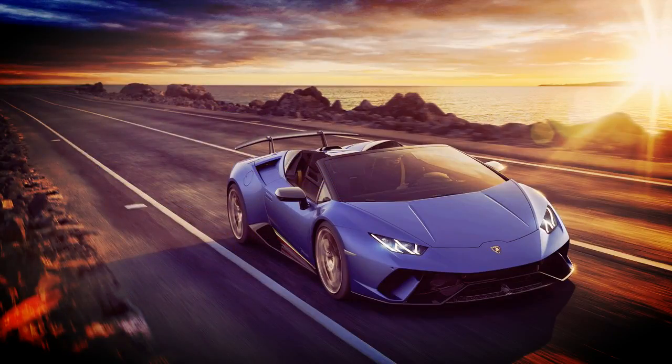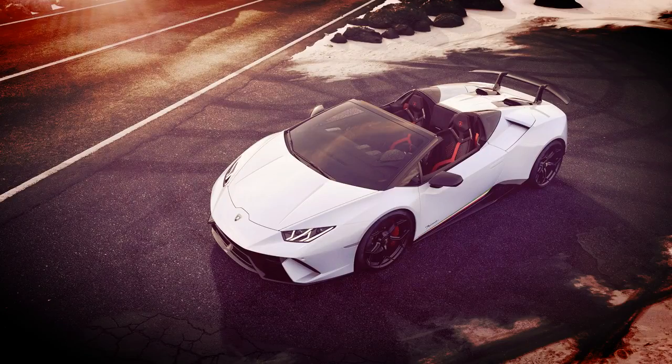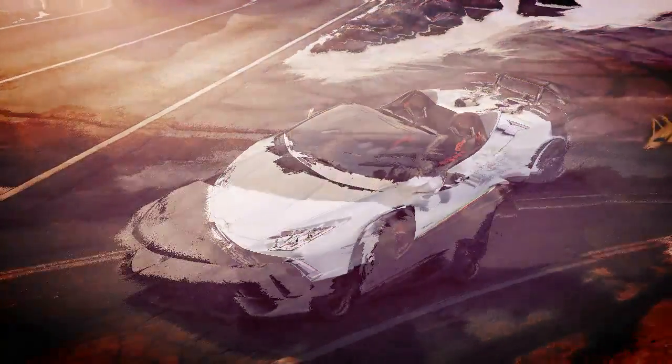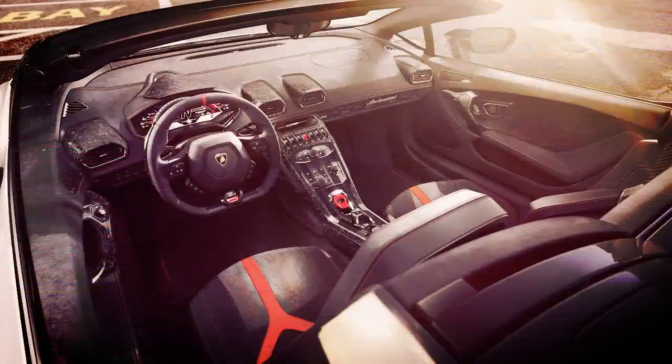The Huracán Performante Spider may be one of the most aggressive convertible cars on sale today. It keeps the 640 horsepower 5.2-liter V10 engine found in the hardtop, but gives the user the option to roll back the roof and expose themselves to its earth-shaking 10-cylinder soundtrack.